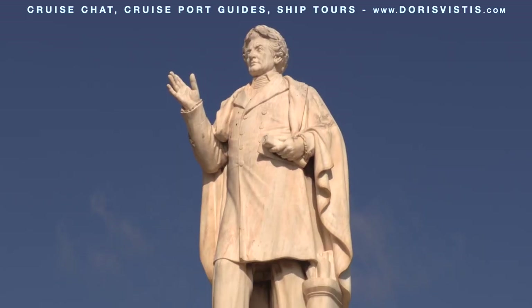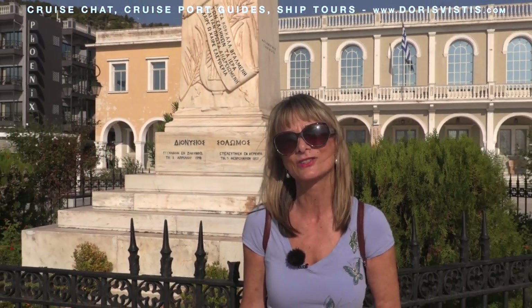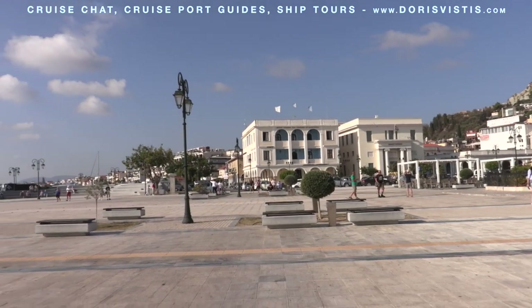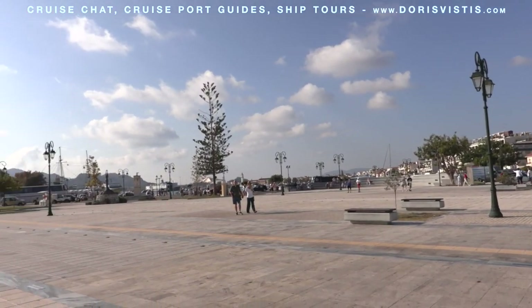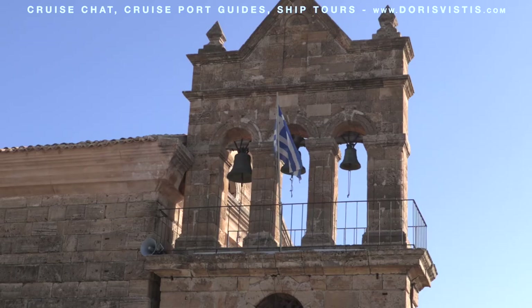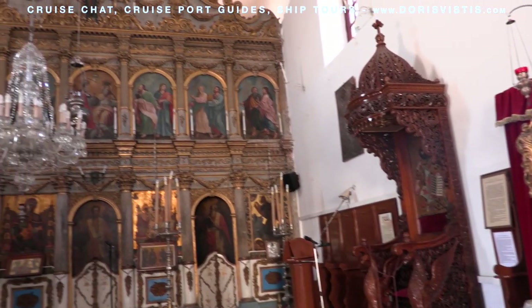Dionysios Solomos is a famous Greek poet who wrote Ode to Liberty, which became the Greek national anthem. This is Solomon Square, a great place to start a stroll or a good meeting point. The church of St Nicholas on the Mole at the edge of Solomon Square is the only Venetian church to survive the earthquake in 1953. It was built in 1561 and is dedicated to St Nicholas, patron saint of seamen.